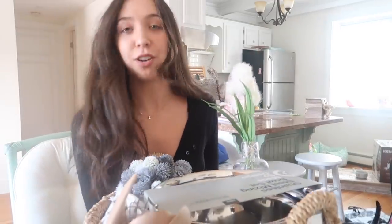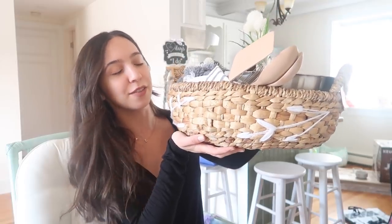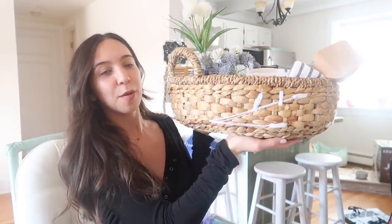So this video is probably not going to have a rhyme or reason — there's really no order. I'm just going to try to show you guys as much as possible. So the first gift I got was from my bridesmaids and maid of honor: Alyssa, Brianna, and Kate. How cute is this basket? This was not even on my registry, but I'm obsessed with this. It's from Target.